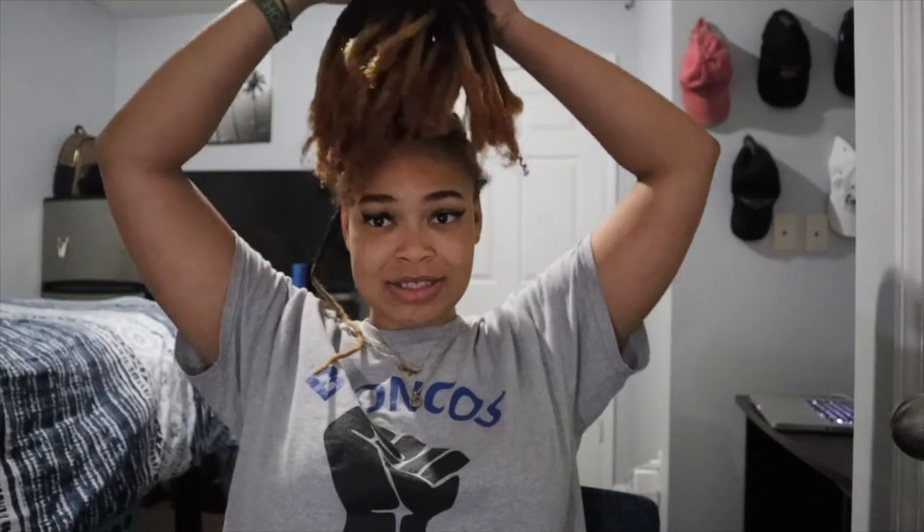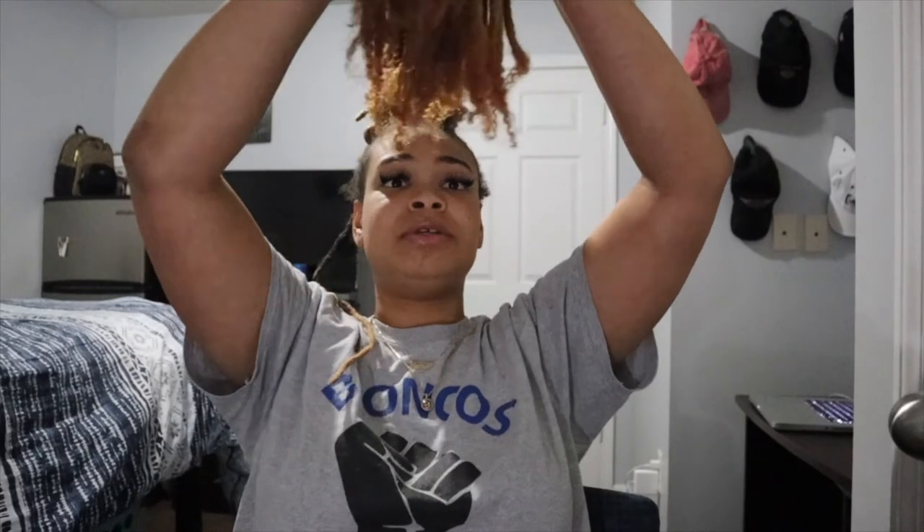I'm just so happy I can finally take these out. I'm not going into details in this video — I'm saving it for another one — because when I tell you, when I take this bun down, lord have mercy on my soul. These things are a mess but yes, these are my new lock extensions and I'm so happy to get them installed.